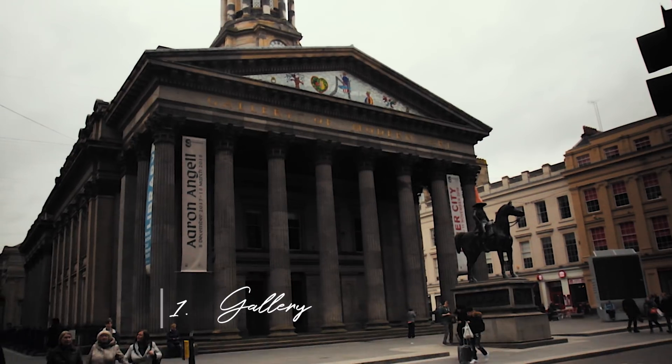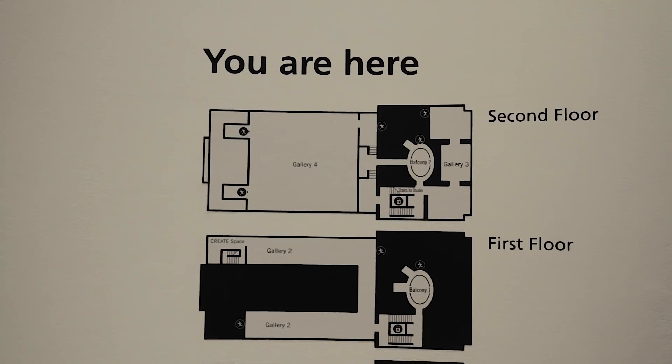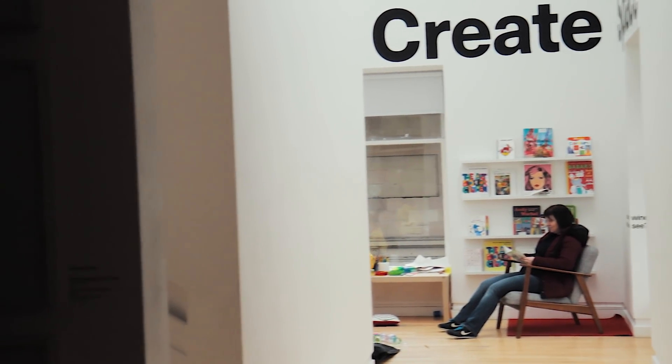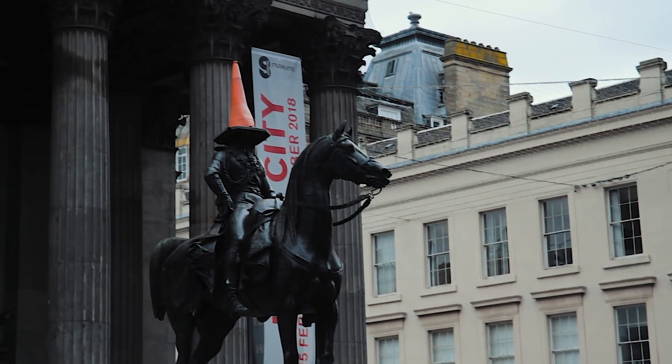And number one on the list is the GoMA — the Gallery of Modern Art. It has four art galleries within and there are some great architectural sights and a lot of really interesting artwork. An added bonus is that directly outside is the Duke of Wellington statue, which is world-famous for having a traffic cone on its head — it offers a great photo opportunity and is truly iconic. It's also right in the heart of Glasgow city center, so George Square is nearby, plus loads of bars and restaurants, and it's easy to access every other attraction on the top 10 from this location.